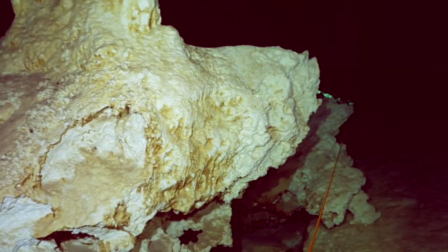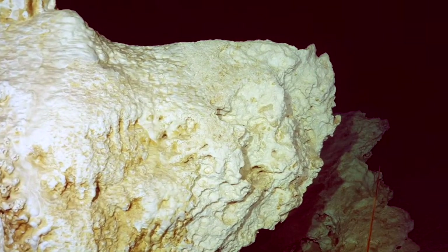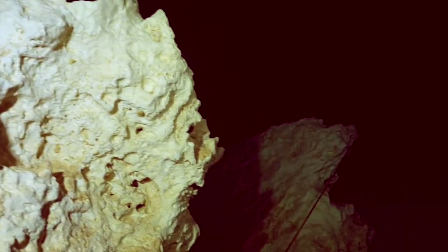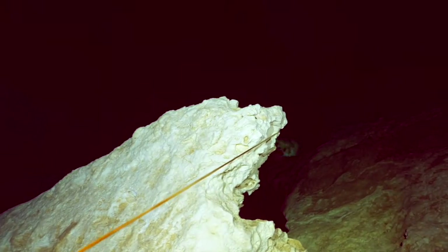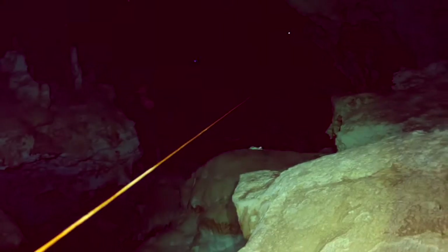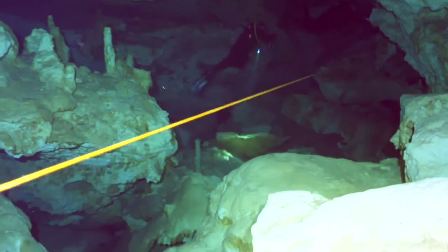The Yucatan cenotes attract cavern and cave divers who have documented extensive flooded cave systems through them, some of which have been explored for lengths up to 930 miles or more. Cenotes are formed by dissolution of rock and the resulting subsurface void, which may or may not be linked to an active cave system, and the subsequent structural collapse.